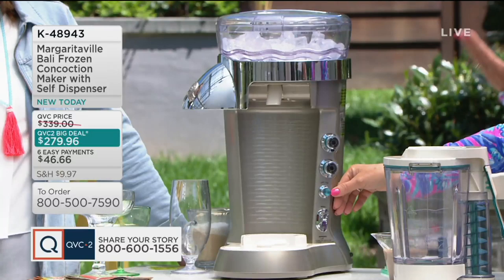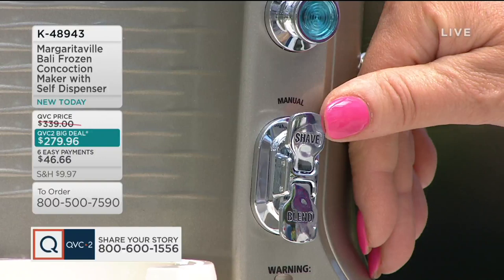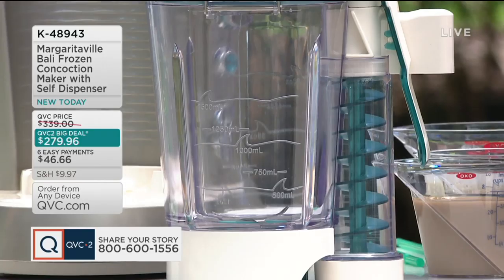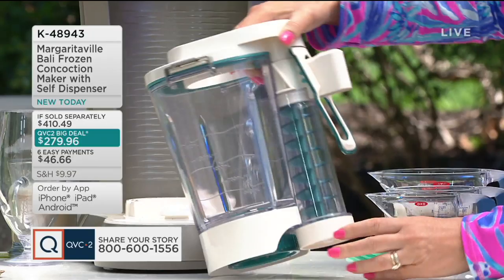Down here we have your shave and blend, and you can customize it. My husband likes his drinks a little watery, while I like mine more shaved — you can do either. Here's your blending jar — a 60-ounce capacity blending jar. Everything is dishwasher-safe, even the ice reservoir just pops off. You pop off the little handles, put the lid in the dishwasher, unscrew the bottom, that goes in the dishwasher, the corkscrew comes out, and the handle goes right in the dishwasher as well.